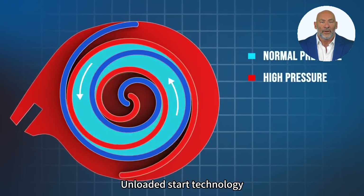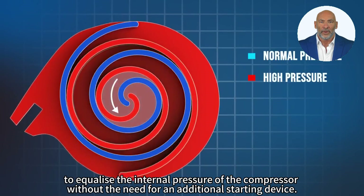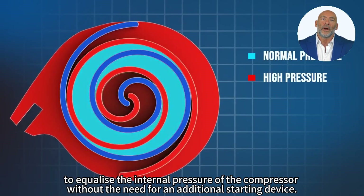Unloaded start technology separates the compression parts from each other after shutdown to equalize the internal pressure of the compressor without the need for an additional starting device.